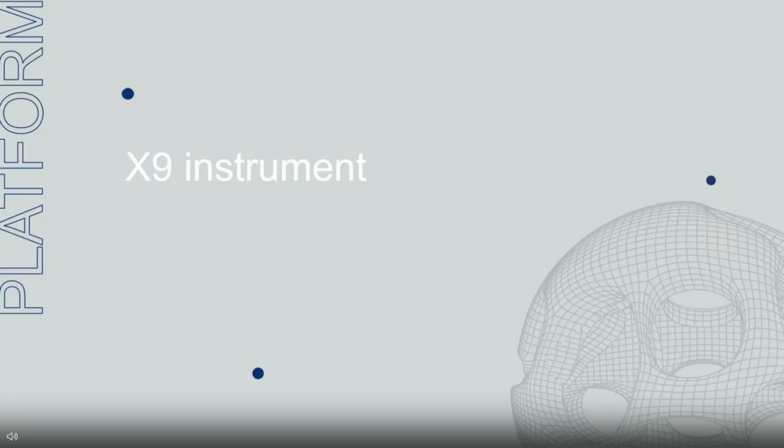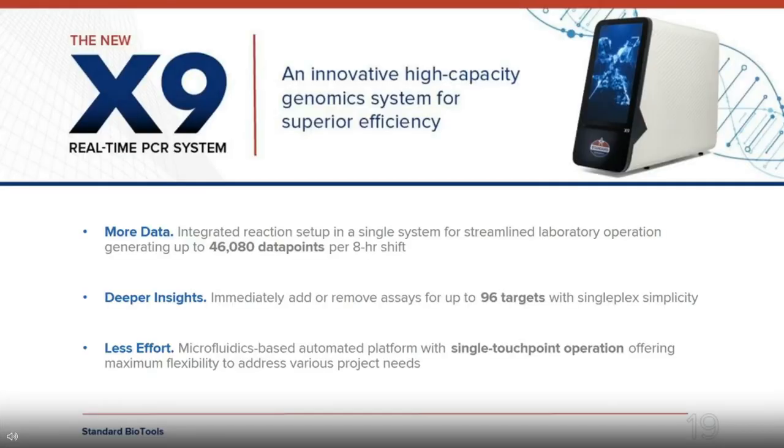Moving on to our X9 instrument — our latest high-throughput qPCR platform recently launched. It's a highly elegant, integrated system: customers load their chip and based on the barcode, the system automatically presents the appropriate script. All run parameters are built in, so users simply start the run without worrying about selecting parameters. It's a high-throughput platform — in a typical eight-hour shift you can generate over 46,000 data points. And you can look at up to 96 targets with singleplex accuracy.